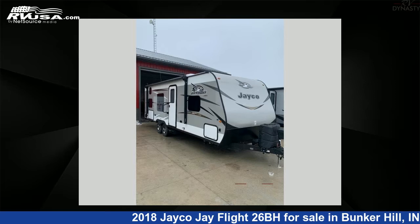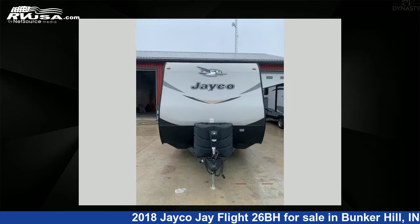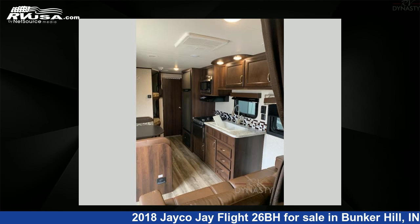This 2018 Jayco J Flight 26BH is a travel trailer RV. It is located in Bunker Hill, IN 46914, and is offered for sale by RV Dynasty. This used Jayco is 29 feet 0 inches in length and features sleeps 8 and 84 gallons fresh water capacity.